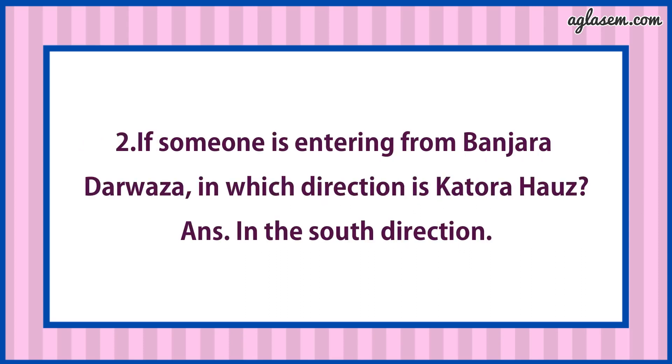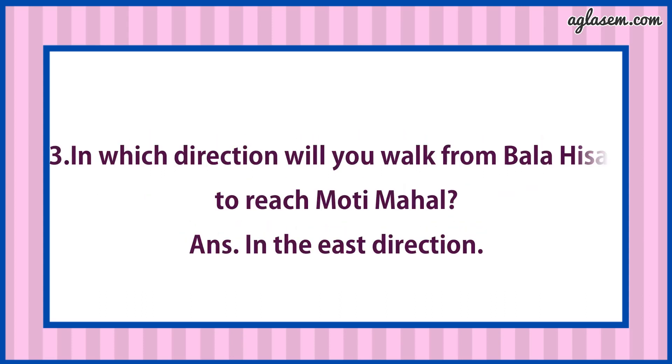Second part says: If someone is entering from Banjara Darwaza, in which direction is Katora Horse? Answer is: In the south direction. Third, in which direction will you walk from Balahisar to reach Moti Mahal? Answer is: In the east direction.